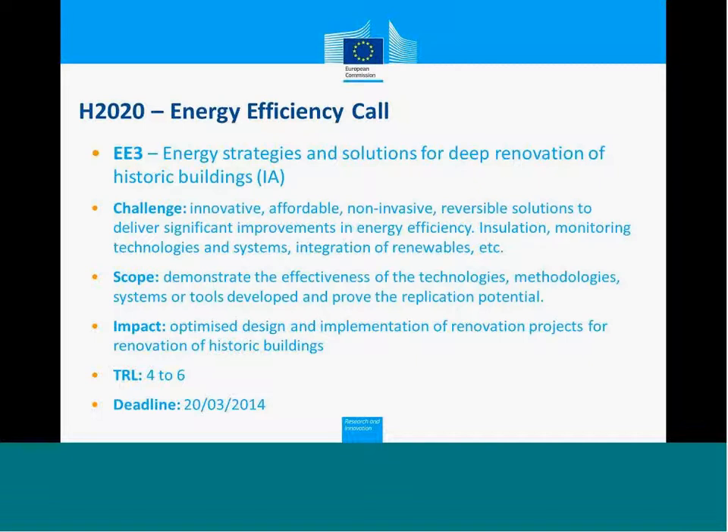The technology readiness level is between four and six, and the deadline is the 20th of March 2014 — so again, in less than a month. I will now give the floor to Natalie Klicot, who will continue with the construction skills challenge.